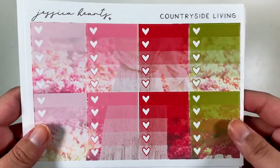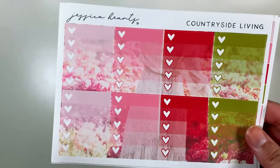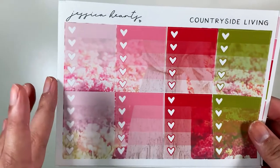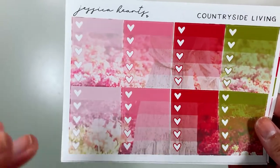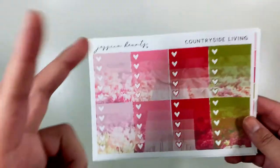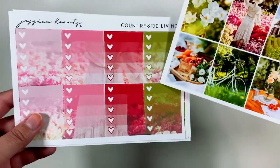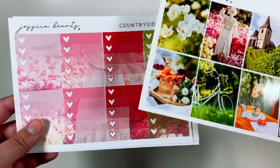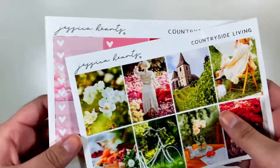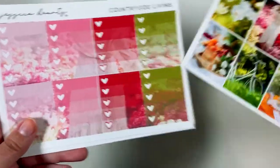These are the heart checklists — I think these are beautiful but I don't normally use them. From what I've seen, Jessica's kits don't offer as many labels and boxes as other big kits from shops. So what I think I'm going to do is just cut these up for extra labels and little things if I need that. I think that'll be a good way to bring in the color and get this cute pattern in there.